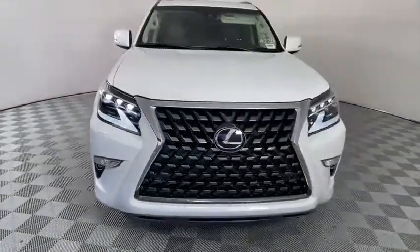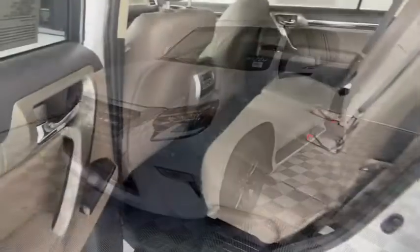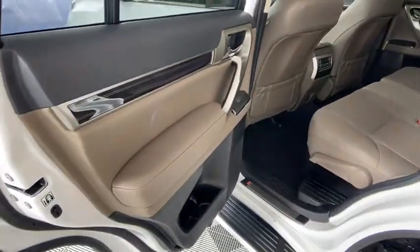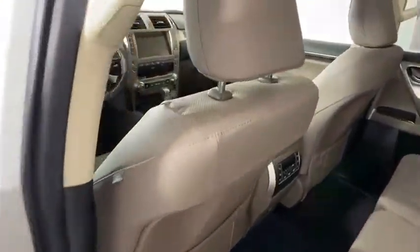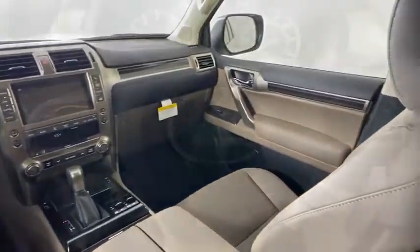Backup camera, steering wheel audio controls, power passenger seat, keyless entry, traction control, stability control, lane departure warning, anti-lock braking system, leather-wrapped steering wheel, Bluetooth, adjustable steering wheel.